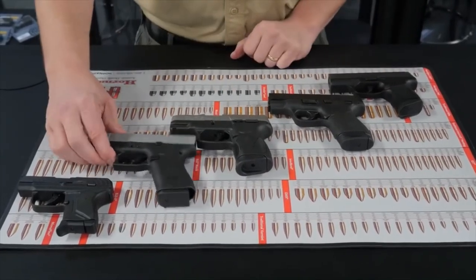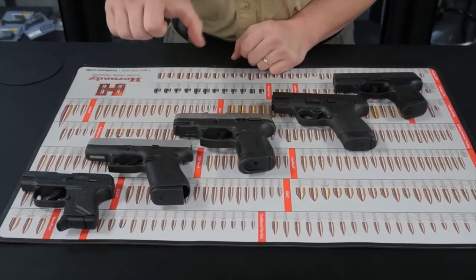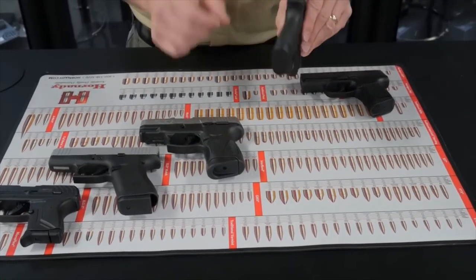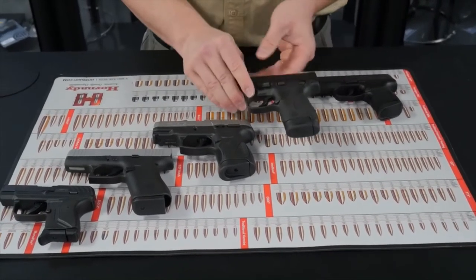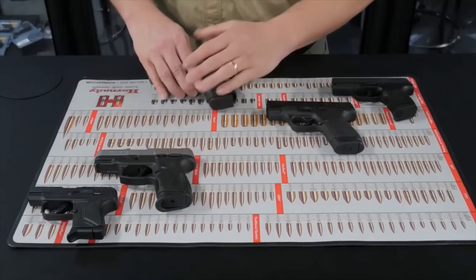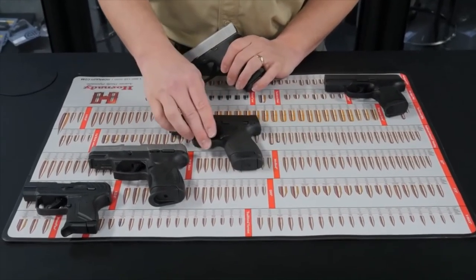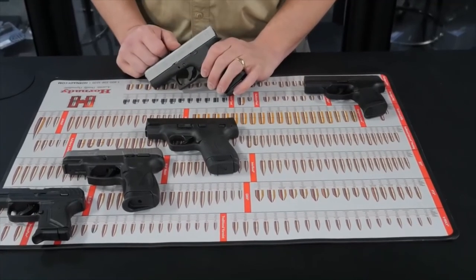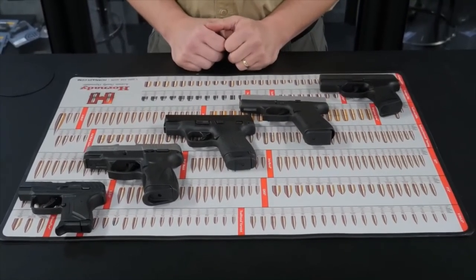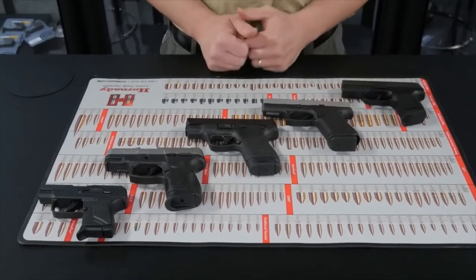Ten rounds in both the Glock with the single stack magazine — it's a little longer grip, comfortable to carry, but also comfortable in the hand. If you are shopping with a budget, the Ruger and the Taurus come in at the most favorable price point — very good handguns for a very reasonable price. The Smith & Wesson is just a little bit above those and includes some more features. Then the Glock and the SIG are a little bit more expensive with excellent features and very careful craftsmanship. The night sights on the SIG bring that price up a little bit.